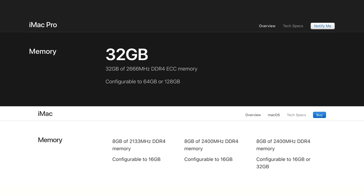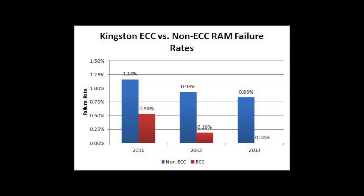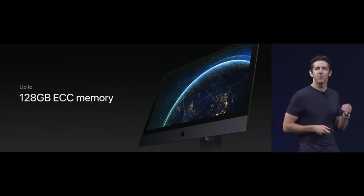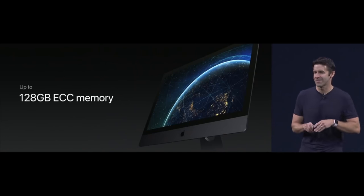The base iMac Pro comes with 4 times more RAM than the latest base iMac and it boasts faster speeds as well. It also has special ECC RAM, which is short for Error Correcting Code Memory, which works to stop errors and data loss. Also for the first time ever, you can configure this iMac to a massive 128GB of RAM.